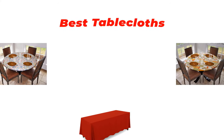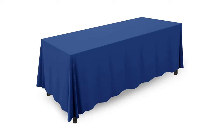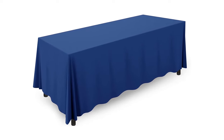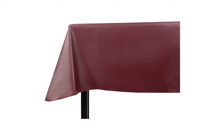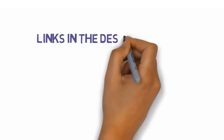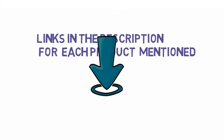Hi guys, in this video we are going to be checking out the best tablecloths you can buy right now. We made this list based on our personal opinion and hours of research, and we have listed them based on type of features and price. We have included options for every type of user. If you want more information and updated pricing on the products mentioned, be sure to check the links in the description below. So let's get started.